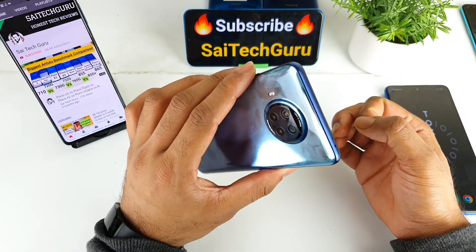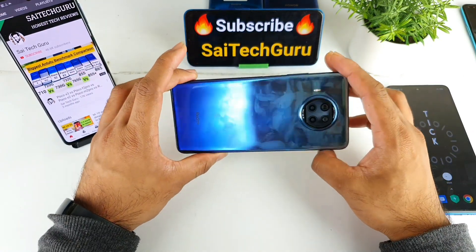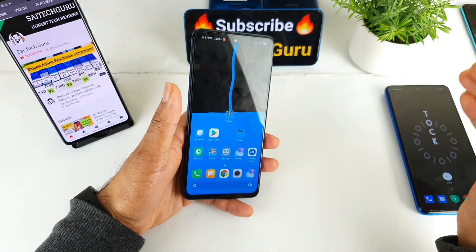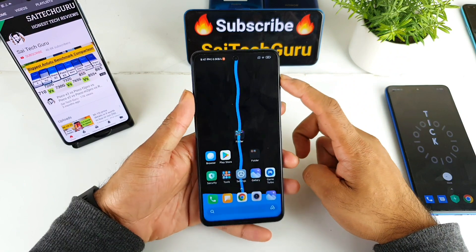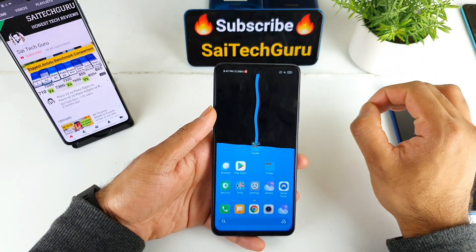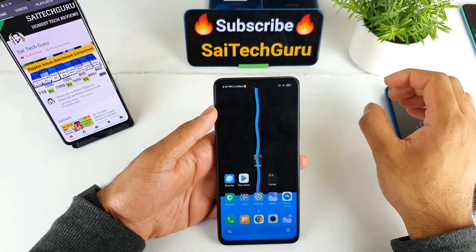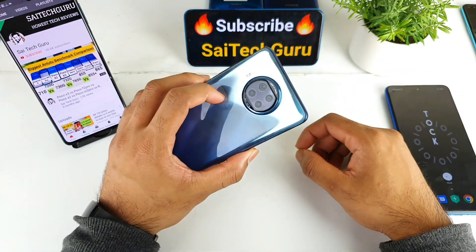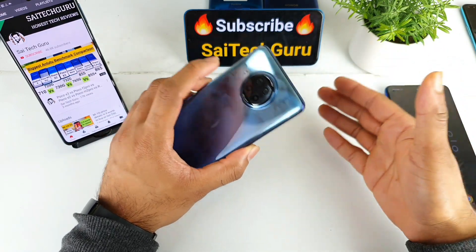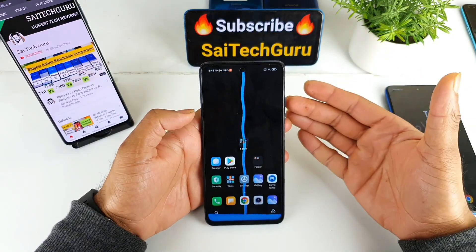My final thoughts on the Mi 10i display: is it worth buying for 21,000 rupees just for the display? I would say no, because you are getting 120Hz in the Poco X3 as well. If the Mi 10i had come with 144Hz, things would be really different and I would highly recommend it — but unfortunately we are only getting 120Hz. You have many other options in the mid-range segment like the Poco X2 and Poco X3 with 120Hz, so there is no point buying this phone for the display.